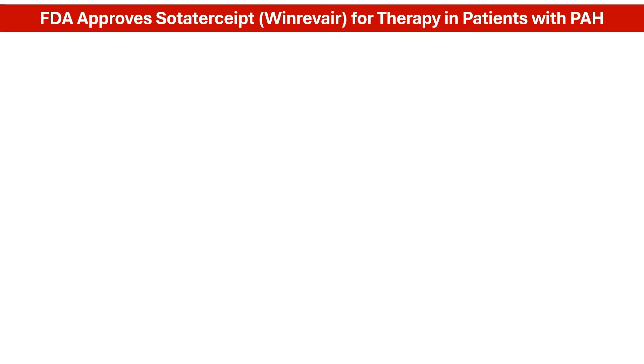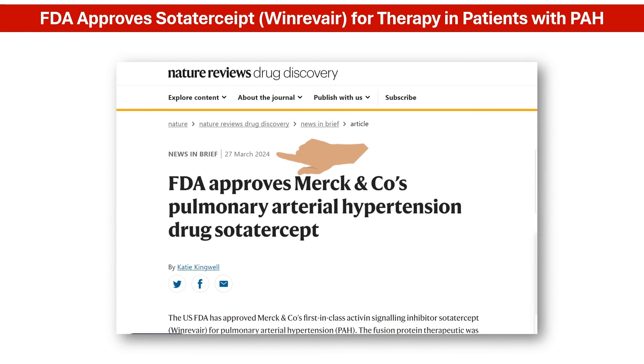In March 2024, the U.S. Food and Drug Administration approved sodatercept, under the brand name Winervare, for the treatment of adults with pulmonary arterial hypertension.